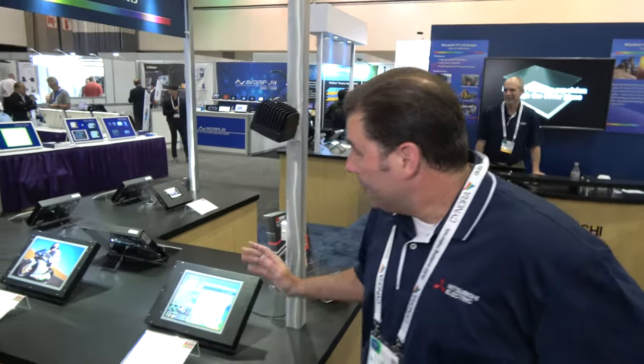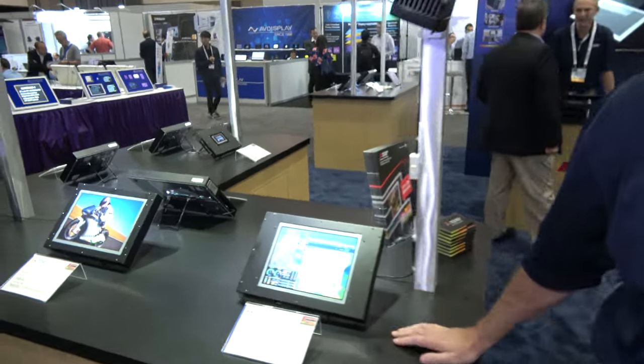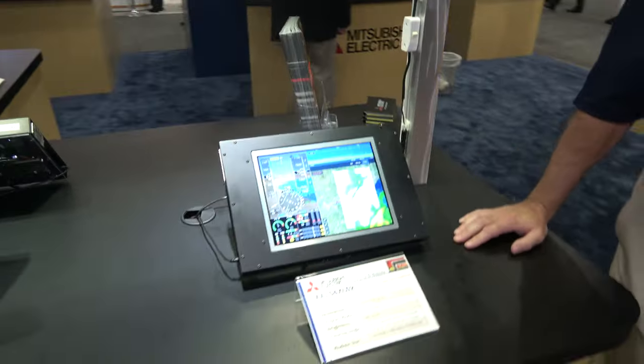At the SID Display Week here at Mitsubishi Electric, I'm Craig Stephens. We are showing transflective displays, high brightness displays, and resistive capacitive displays.